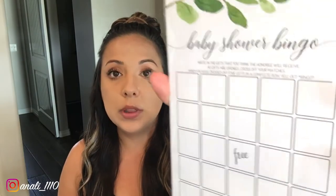Game number two is Baby Bingo, also in the greenery theme. It says: write in the gifts that you think the honoree will receive. As gifts are opened, cross off your matches. When you've crossed off five gifts in a complete row, yell out 'Bingo!' The person who wins will receive a new charger.